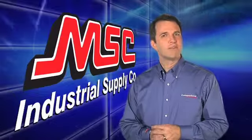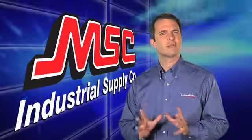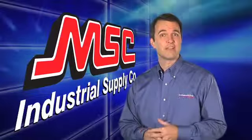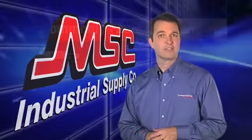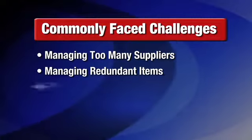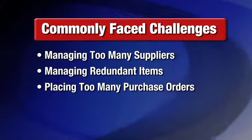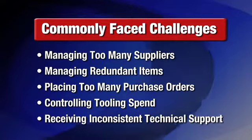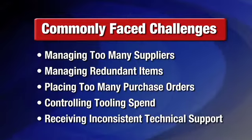Today's global economy requires American manufacturers to be extremely efficient and competitive to survive. Some commonly faced challenges that drive cost include managing too many suppliers, managing redundant items, placing too many purchase orders, controlling tooling spend, and receiving inconsistent levels of technical support, just to name a few.